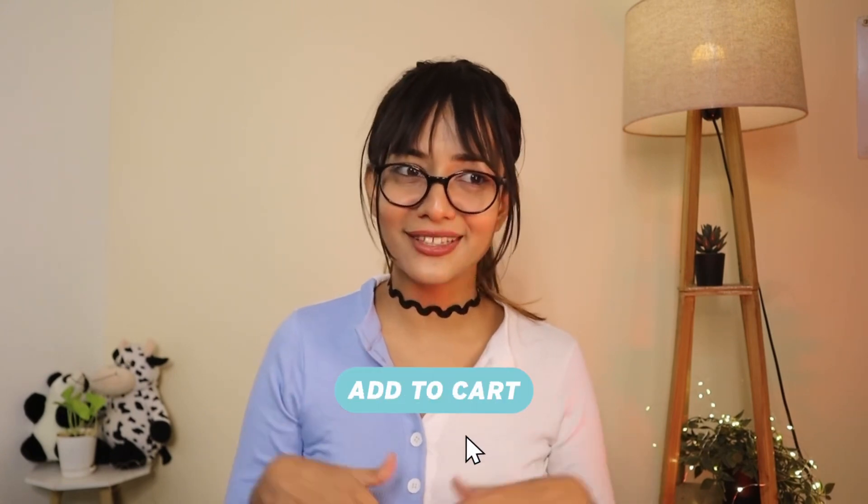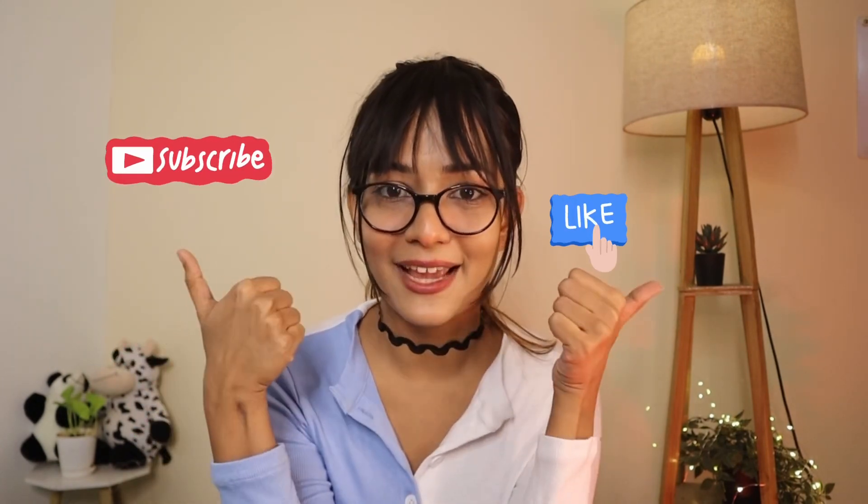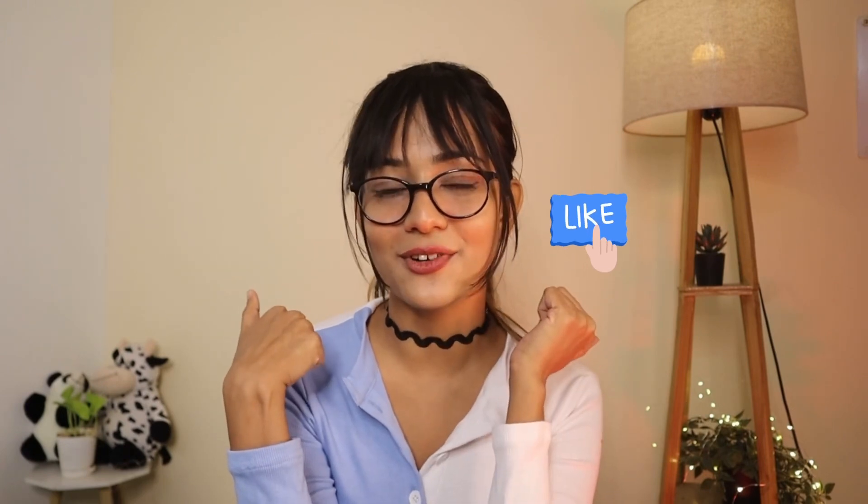That's all for my Amazon haul today! Let me know in the comments which one is your favorite, and if you want to pick anything up, all the links will be in the description box. If you want to find me on Instagram, the handle is mentioned on screen and in the description. Subscribe to my channel if you like this video, don't forget to hit the like button, and hit the bell icon to get notified every time I upload. I'll see you guys in my next video — take care, stay happy, stay healthy, bye!